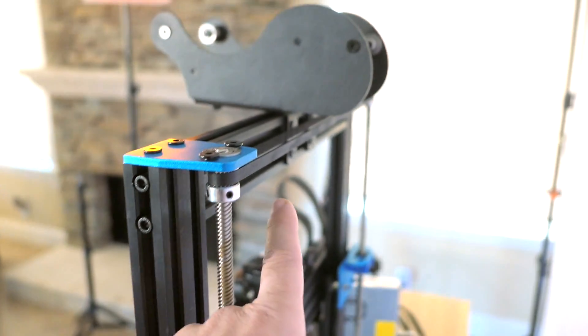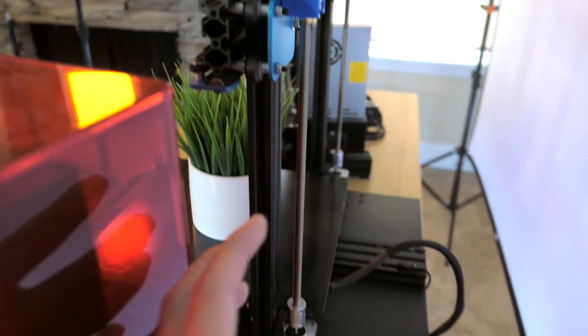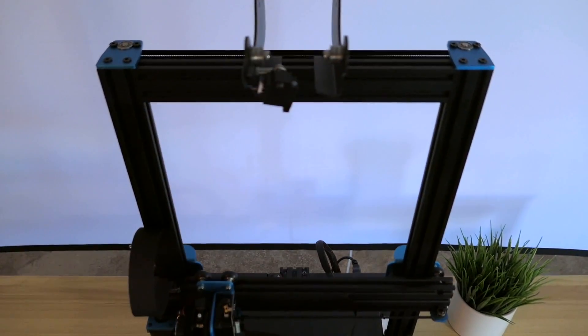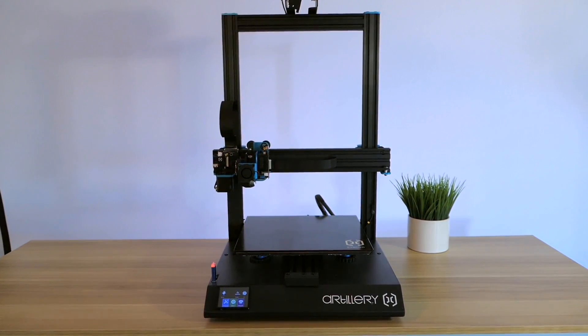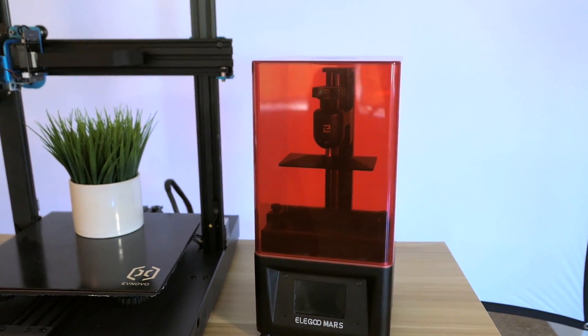As far as a large format 3D printer goes, with everything it offers — an ultra quiet board and a tank-like build — this printer really blows a lot of printers out of the water. If you want a large format 3D printer, Artillery will not disappoint.